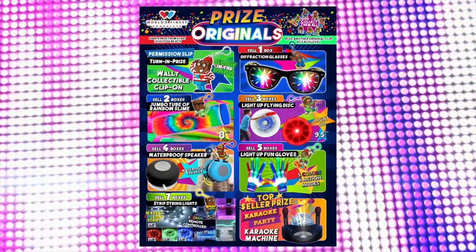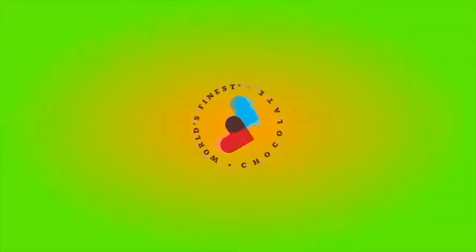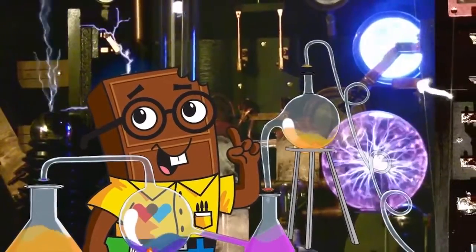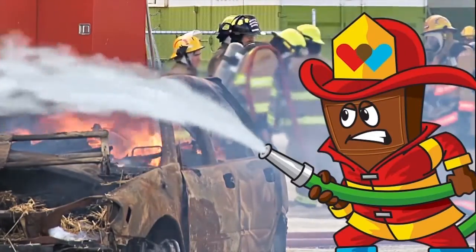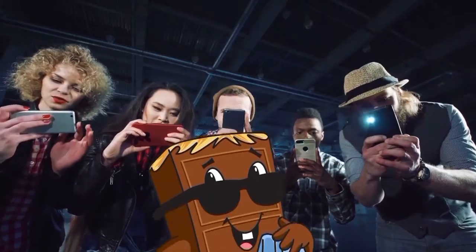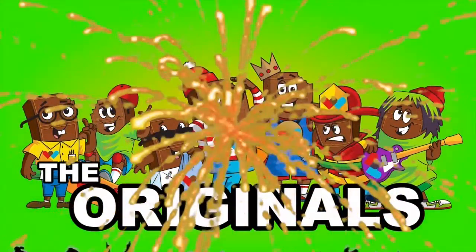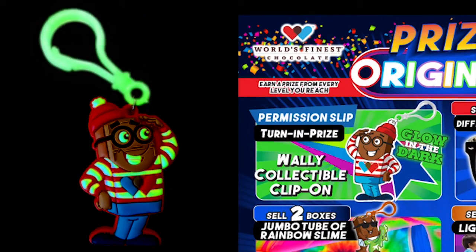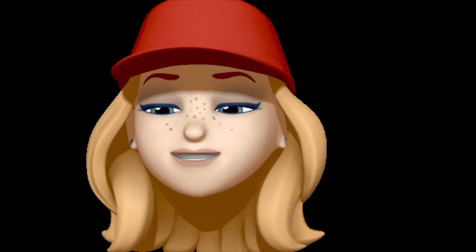You can earn prizes with each box of chocolate that you sell, plus you'll earn an additional original collectible with each prize. It's the Originals from World's Finest Chocolate — Hawk, Einstein, Tempo, Blaze, King, Junior, and WALL-E. When you turn in your signed permission slip, you'll earn a WALL-E collectible clip-on, and he glows! You'll receive the glow-in-the-dark WALL-E clip-on when you turn in your permission slip, and you'll receive the other Originals for every box you sell.